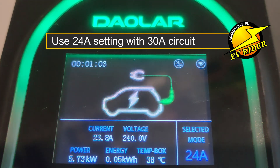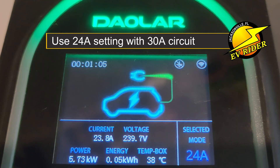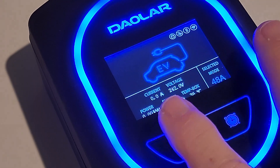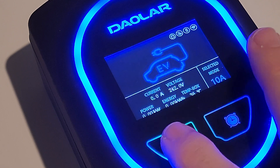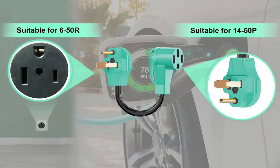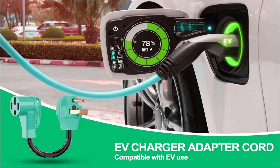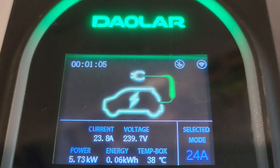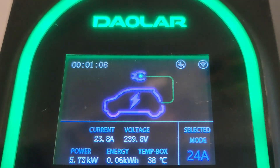I've got a 30-amp circuit, but the good news is the charger will step down to whatever U.S. household circuit size you have via a press of a button. However, when doing that you'll also probably need an adapter, which Dalar and other retailers sell. So even with my older home's 30-amp circuit, I'm seeing 5.7 kilowatts with the mode set at 24 amps.